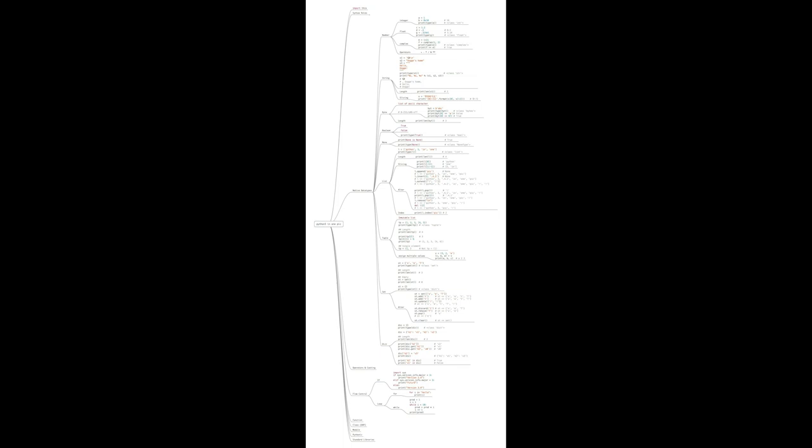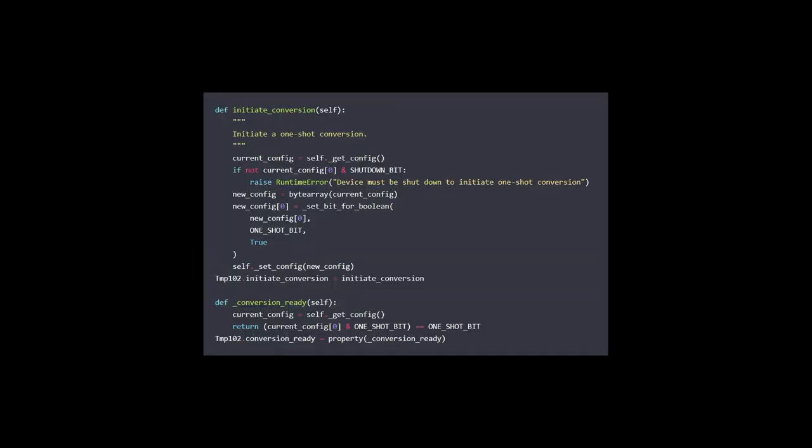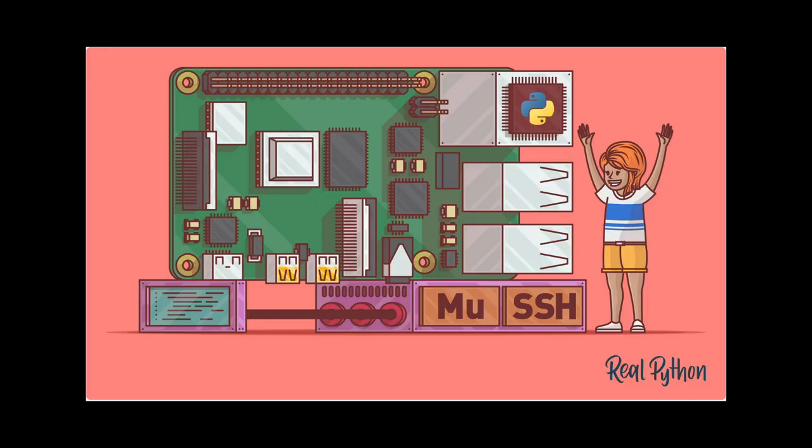Learn it faster — the entire Python language in a single image, available from Fossbytes.com. Runtime class modification, only using library features needed, saving RAM depending on the application, is covered in a post on blog.hyperlinkyourheart.com. Also, build physical projects with Python on the Raspberry Pi in this extensive tutorial available at realpython.com/python-raspberry-pi.